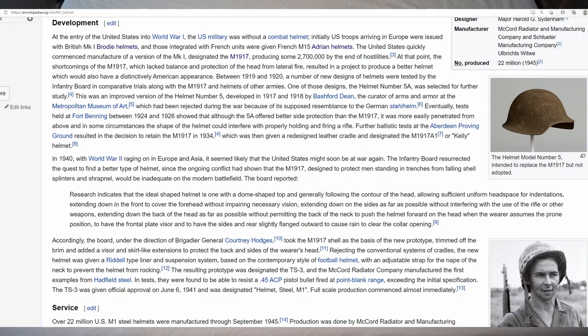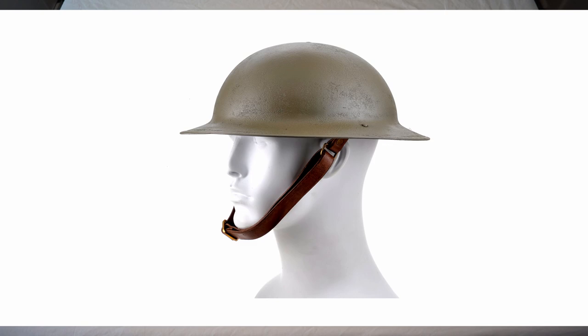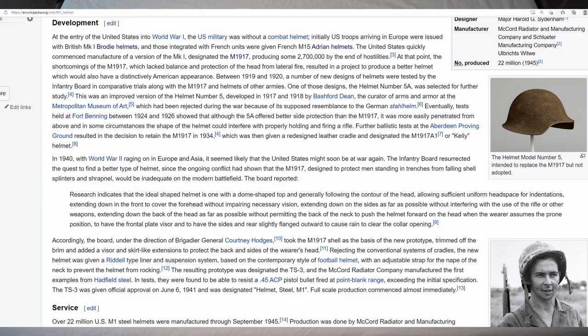In 1940, with World War II raging in Europe and Asia, it seemed the United States would likely be at war again soon. The infantry board resurrected the quest to find a better helmet, since the ongoing conflict had shown that the M1917 — designed to protect men in trenches from falling shell splinters and shrapnel — would be inadequate on the modern battlefield.